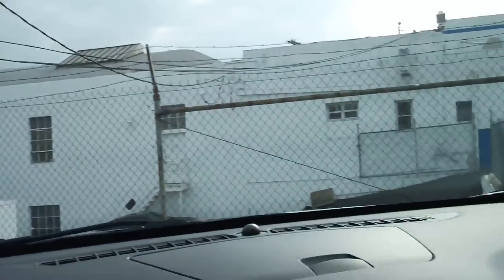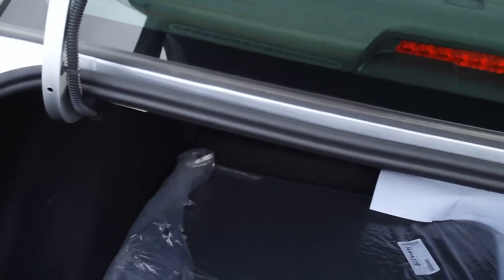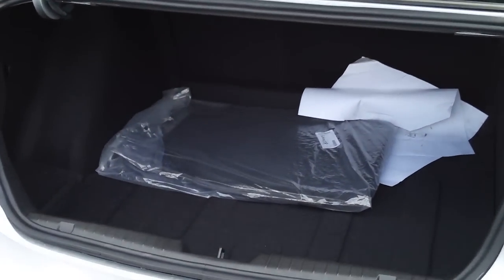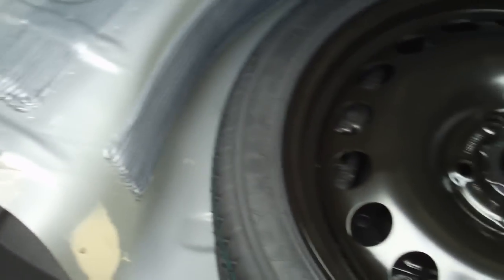Let's take a look at the trunk and engine compartment. There's a nice large trunk opening with a 60-40 split for the rear seat that does fold down. This does have a spare tire, or you can get the inflator kit, which will not include the spare tire.